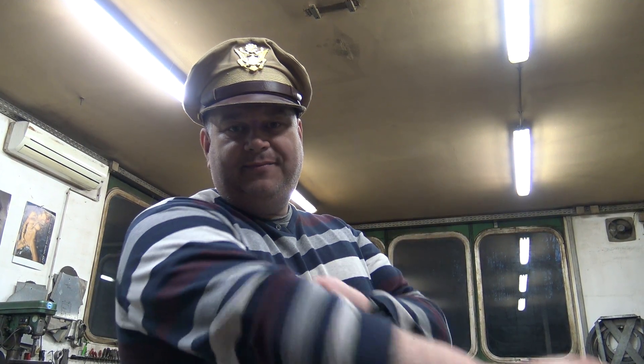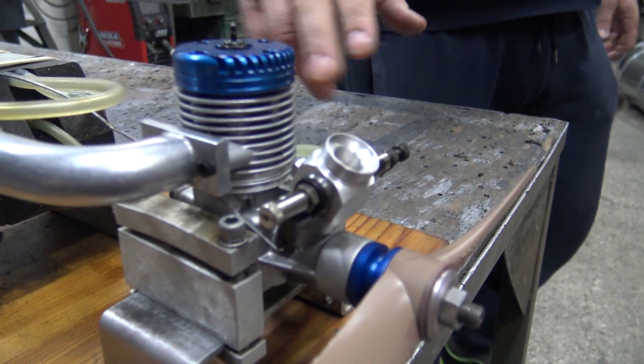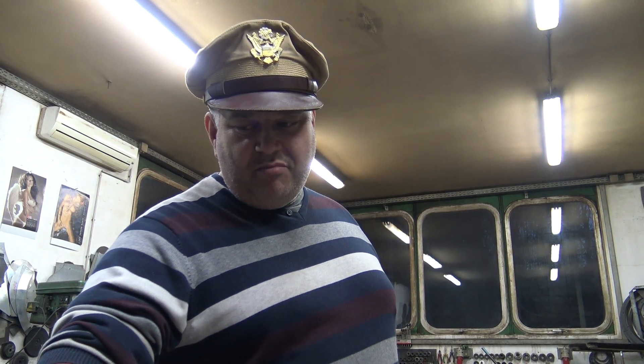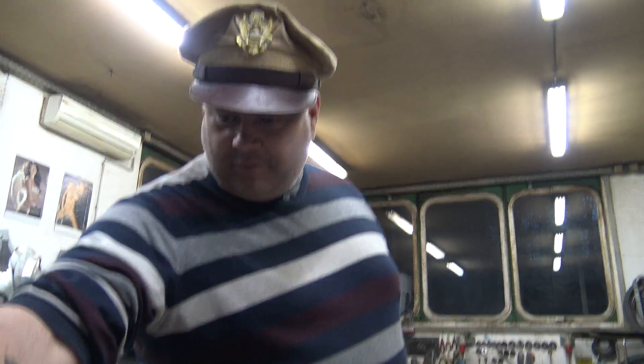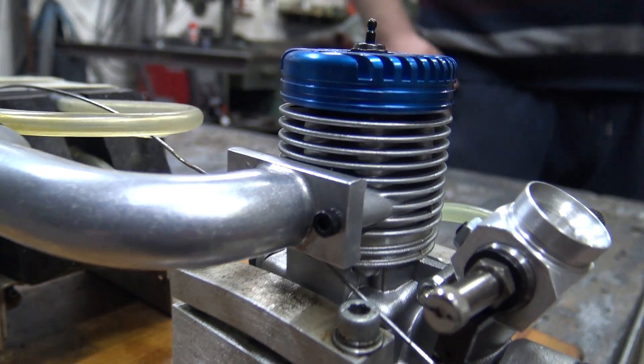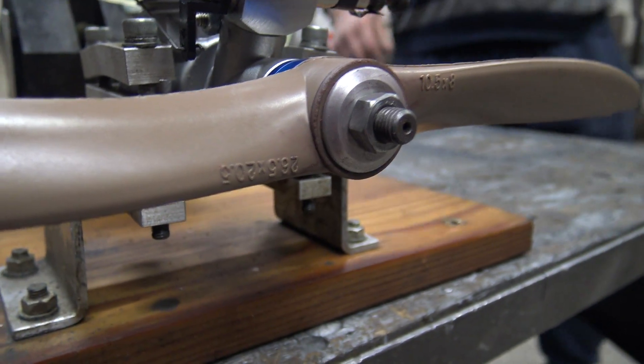This is one of the last MVVS engines from the production line in Czech Republic, from 2008. I got this engine all the way from Australia. I salute you, David Wood — I know it's been three years, but I have found the perfect match for this sexy little tuned-pipe engine. I'm impressed that this is one of the last engines from the production line.